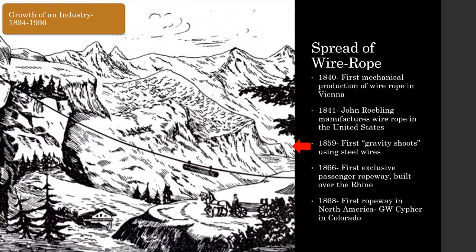Wilhelm Albert's invention soon began to spread across the world. The first mechanical production of wire rope occurred in 1840 in Vienna. One year later, John Roebling began the first production of wire rope in the United States. Him and his family would become wire rope pioneers, famous for building the legendary Brooklyn Bridge. Wire rope made longer ropeway spans possible, but early ropeways still remained gravity and hand-powered. Gravity chutes, like one in Germany, used a fixed rope to transport timber over long distances.